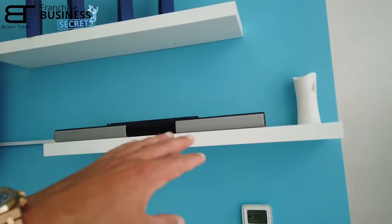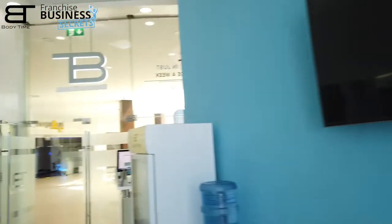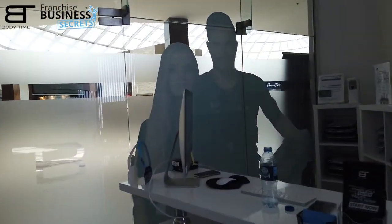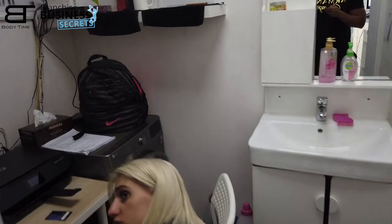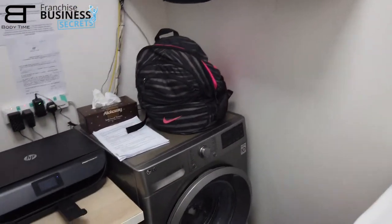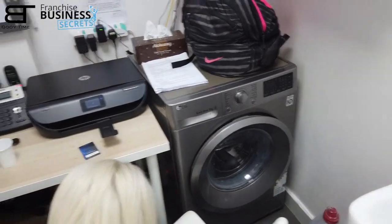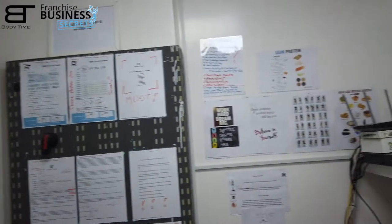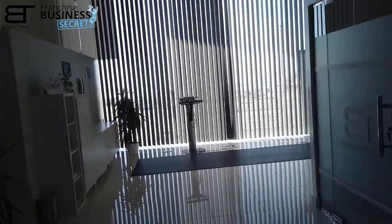That's what it takes to make a studio setup — it's not that much. You need a soundbar, a TV, and on the reception a printer and a POS device. In the private area we have a washing machine, computers for following up with clients, and some motivational items to motivate our trainers to do their best work when it comes to 20-minute workouts and achieving their clients' fitness goals.